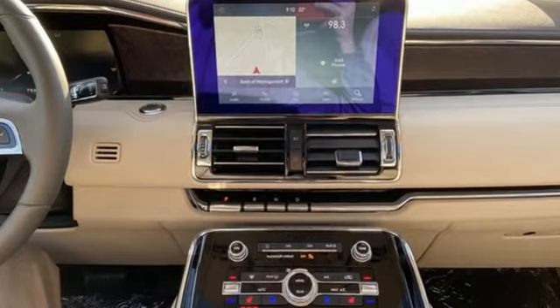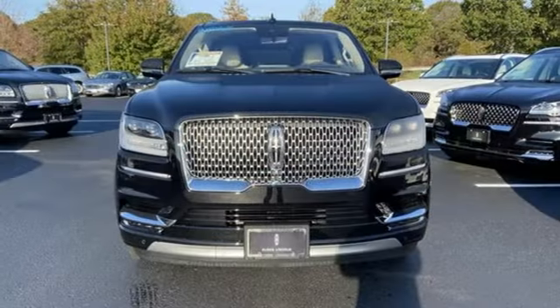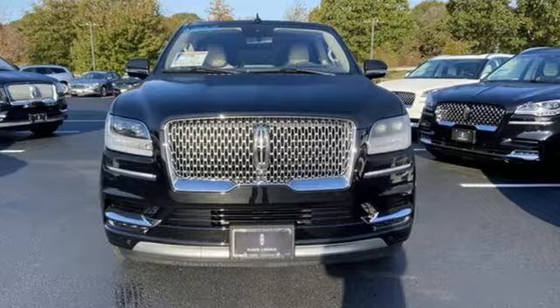Lincoln, this is your comfort zone. Someone is going to drive this fantastic vehicle off the lot. It should be you. Test drive it today.